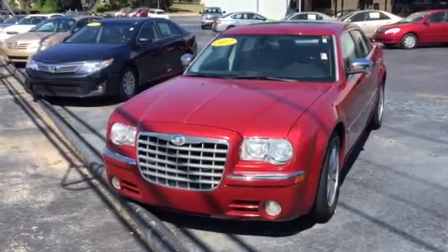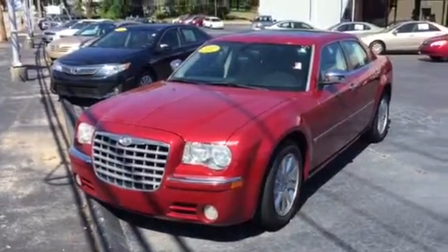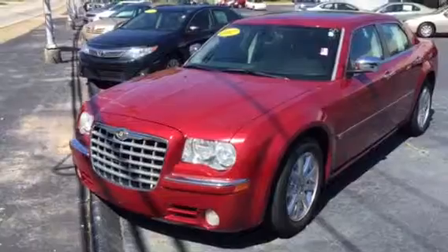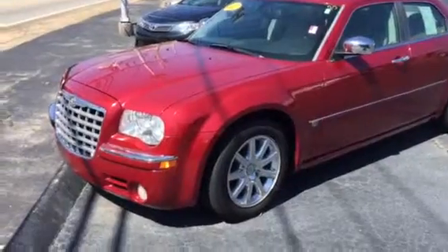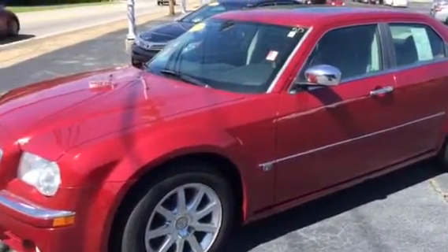Good morning Mr. Allen, this is Bobby Sabia here at LaGrange Toyota. I want to take a minute to walk you around this 2007 Chrysler 300 — beautiful candy apple metallic red, alloy wheels, great tires all the way around, and it's got a Hemi engine in it.